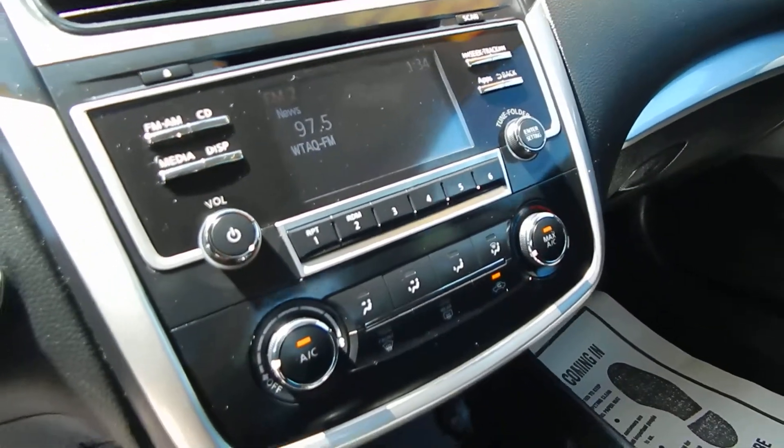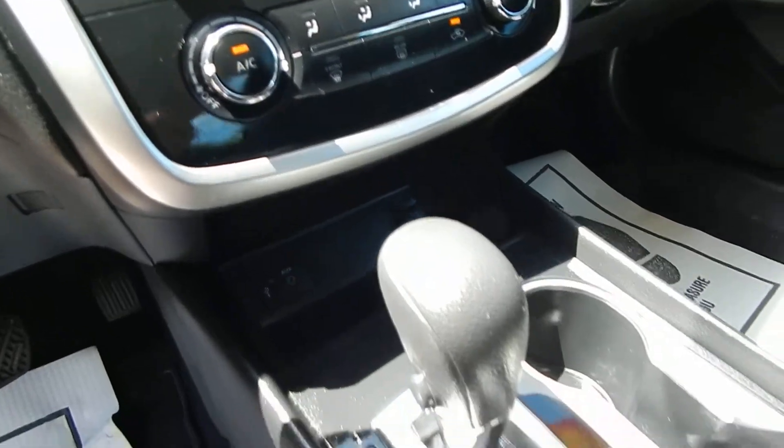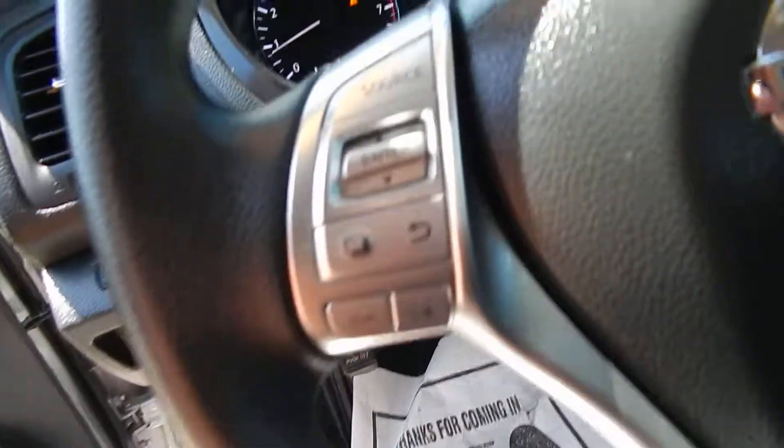AM FM CD player with Bluetooth, auxiliary, USB, and iPod inputs. Ice-cold AC, steering wheel cruise control along with the audio controls.